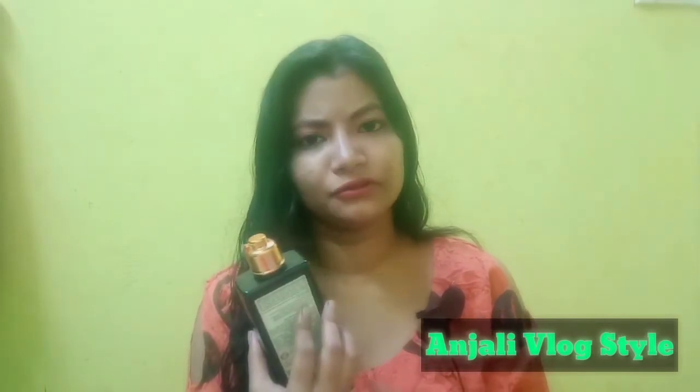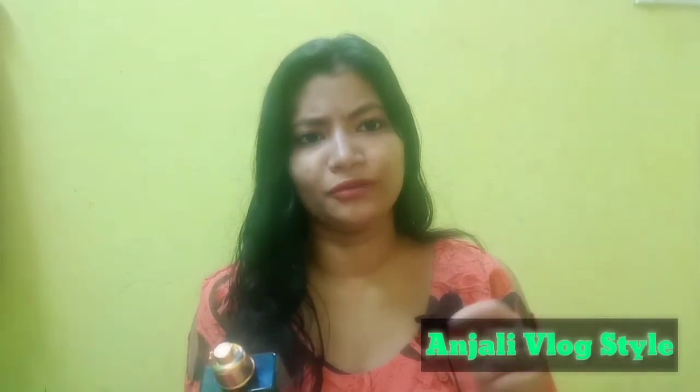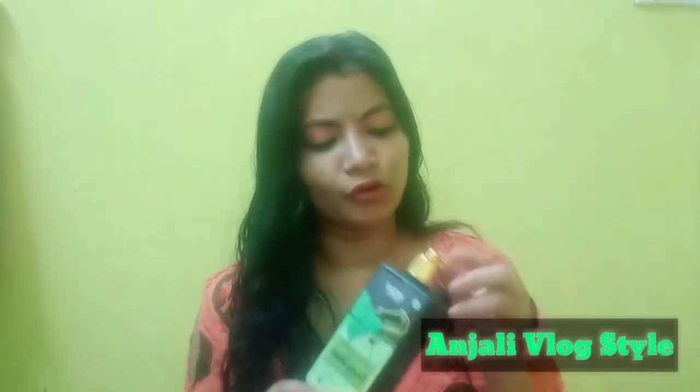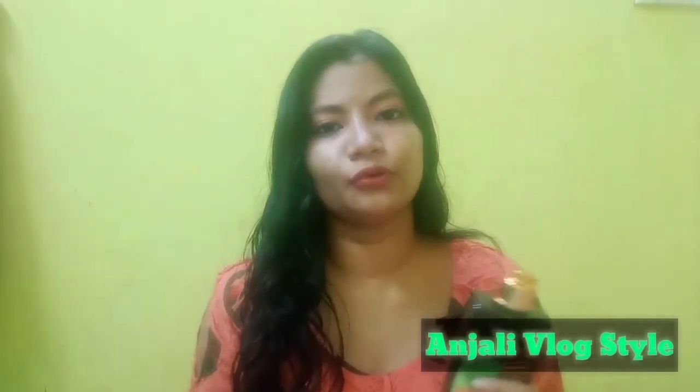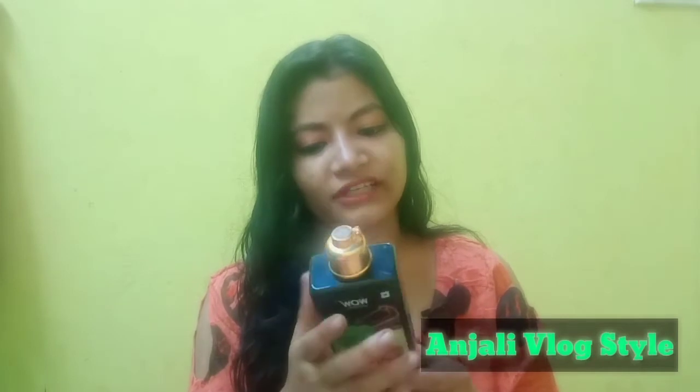It helps to hydrate the skin and keep the skin moisturized. It has shea butter skin benefits and a nice floral smell with vitamin E. I tried it and the aroma is very good. The texture is a little bit of a gel consistency, and it is travel-friendly.